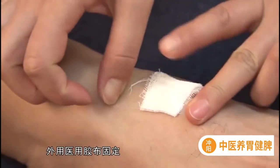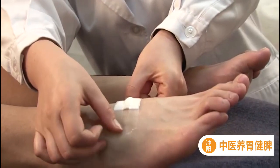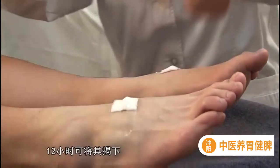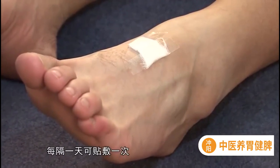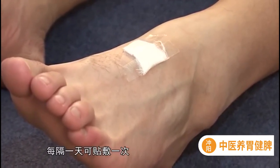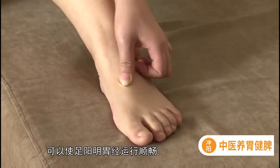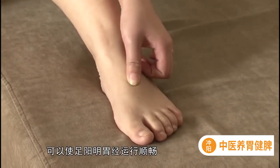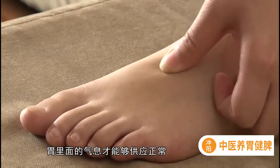药物贴敷的方法也可以用来刺激冲阳穴。您首先要到中药店里去买点当归，将当归片放在冲阳穴的位置，再用叠成小方块的医用纱布盖上，外用医用胶布固定。十二小时可将其揭下，每隔一天可贴敷一次。经常刺激冲阳穴，可以使足阳明胃经运行顺畅，胃里面的气息才能够供应正常。